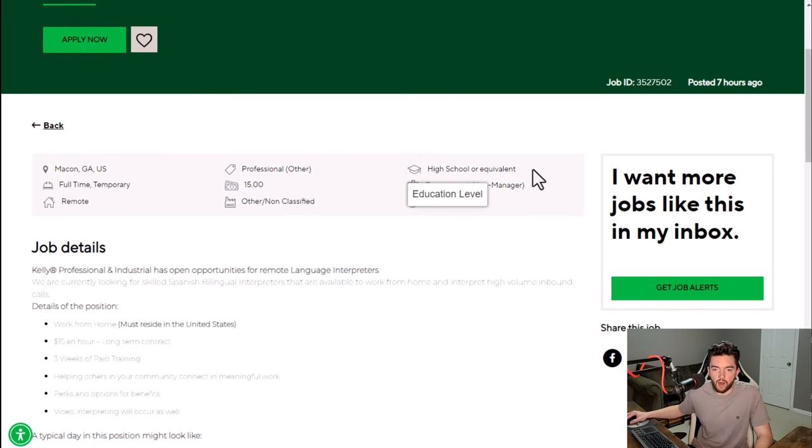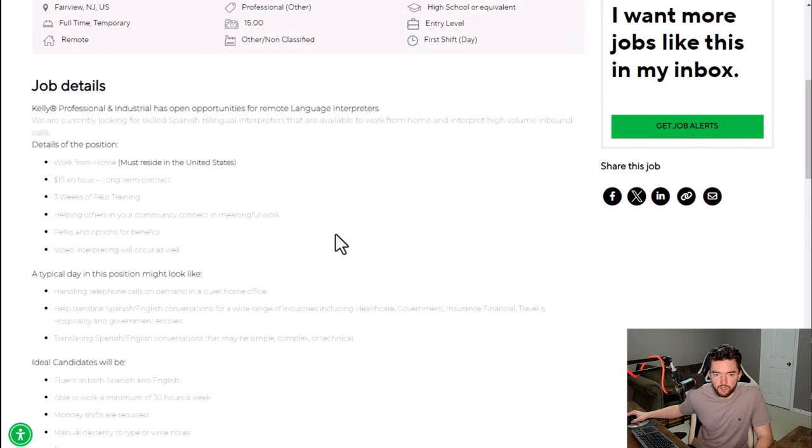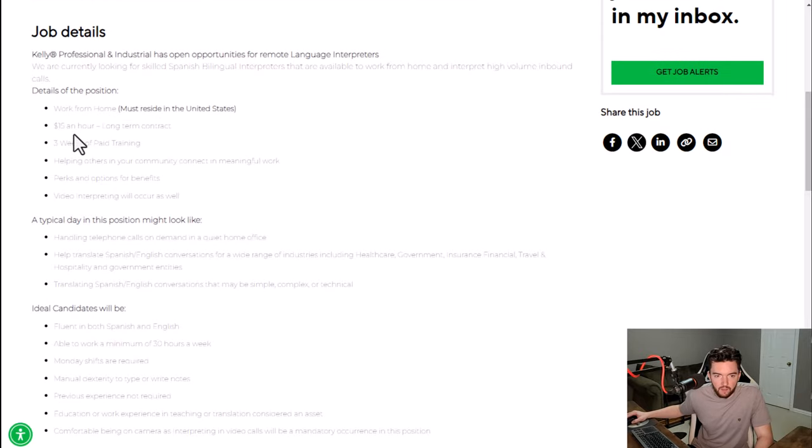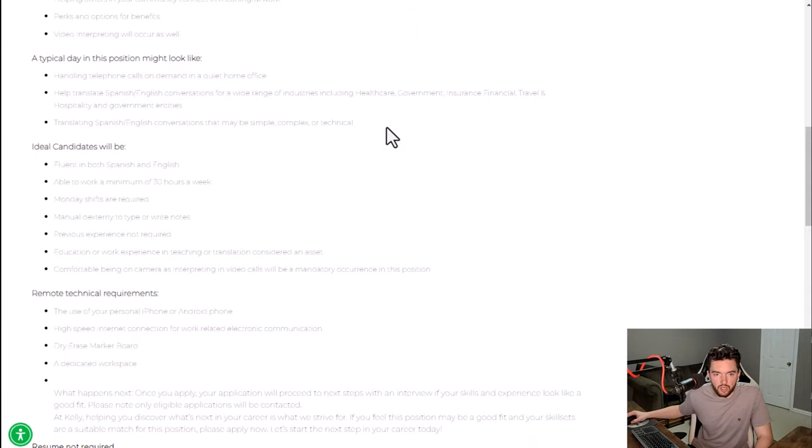Normally they only require a high school level of education, and some of these may want a little bit of experience but a lot of times you don't need much if any. There is a faded font on this page, but it's $15 an hour. You have three weeks of paid training as well, so they will train you to do the job. You'll be handling phone calls on demand in a quiet home office.